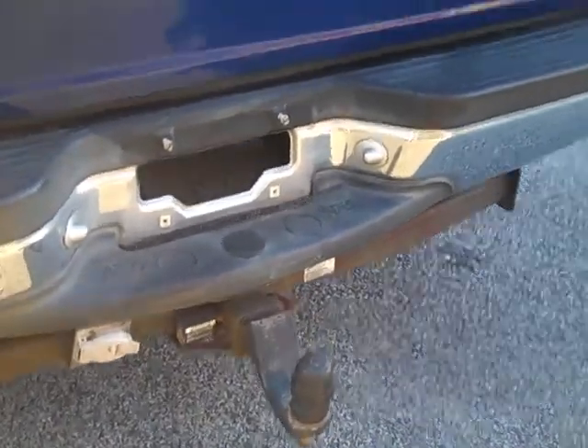It's got the tow package. And the third row seat is removable if you need the storage space.